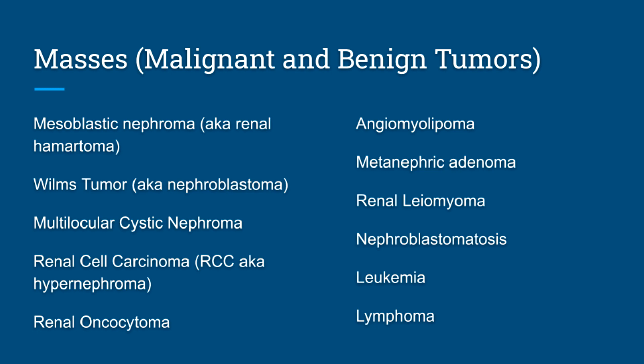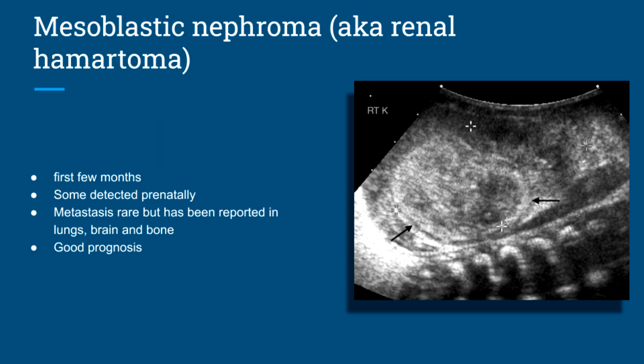First, we have mesoblastic nephroma, which is also known as renal hematoma. Much like everything in medicine, it has two names. This is present usually in the first few months of life; some are detected prenatally. Metastasis is rare but has been reported in lungs, brain, and bone, and it has a good prognosis. Image-wise, it's indistinguishable from Wilms' tumor. You would suggest mesoblastic nephroma due to age, whereas Wilms' is typically from three to four years. Mesoblastic nephroma presents in infancy.